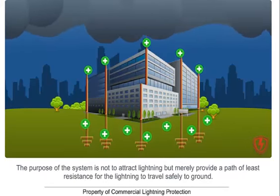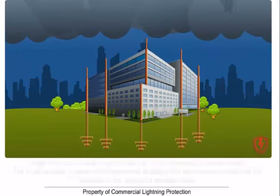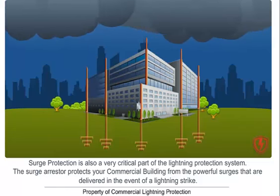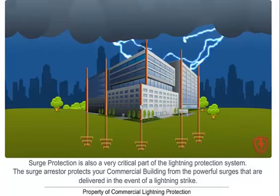Surge protection is also a very critical part of the lightning protection system. The surge arrestor protects your commercial building from the powerful surges that are delivered in the event of a lightning strike. The most common of these surges can come from the commercial building utility lines including main electrical service, telephone lines, data lines, antenna, and cable television.